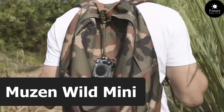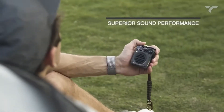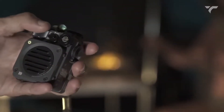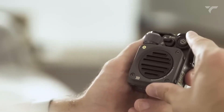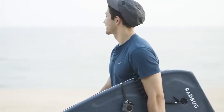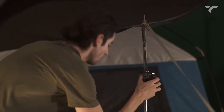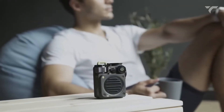Next, get ready to embark on a sonic adventure with the Muse in Wild Mini, where rugged design meets unparalleled sound in the palm of your hand. Small in size, colossal in performance. The Muse in Wild Mini is your ticket to a world of powerful, high-fidelity audio wherever you go. Immerse yourself in a symphony of crystal-clear tunes — every note resonates with precision, delivering an audio experience that defies its compact size. Built for the wild, the Muse in Wild Mini is water-resistant and shockproof, making it the ideal companion for your outdoor escapades.